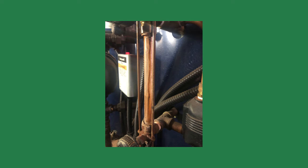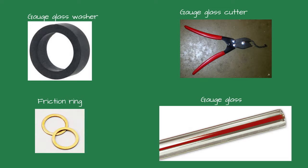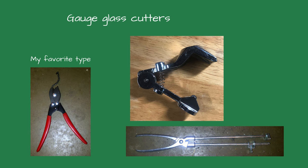Now that you see the diagnostic value of the gauge glass, you have three choices when you see a dirty one: clean it, replace it, or ignore it. I prefer replacing it over cleaning for several reasons. The top of the glass sometimes gets paper-thin as the steam erodes it — it could break when handling, or worse, break when no one is there, shooting steam and water into the boiler room. The rubber gauge glass washers also dry out and can allow steam to leak. To replace, you'll need a new gauge glass, two rubber washers, two brass friction rings, and a gauge glass cutter.